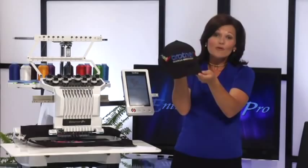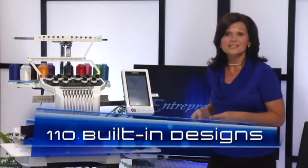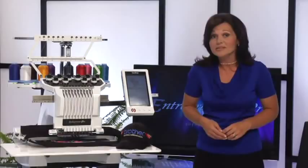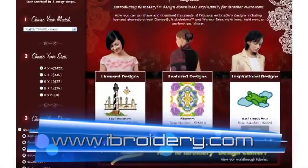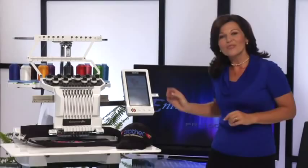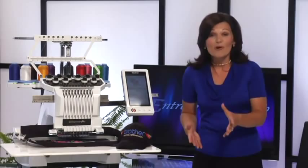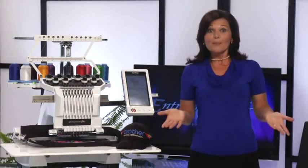The PR 1000 has a selection of built-in designs and lettering fonts, as well as a host of accessories. It is also compatible with accessories from the PR 600 series, as well as our new iBroidery Design Center where you can download individual embroidery designs and expand your design library. The PR 1000 also comes with our newest embroidery software upgrade, PE-Design Next — for customers who currently use an earlier version of PE-Design, that's a four-hundred-dollar value, absolutely free.